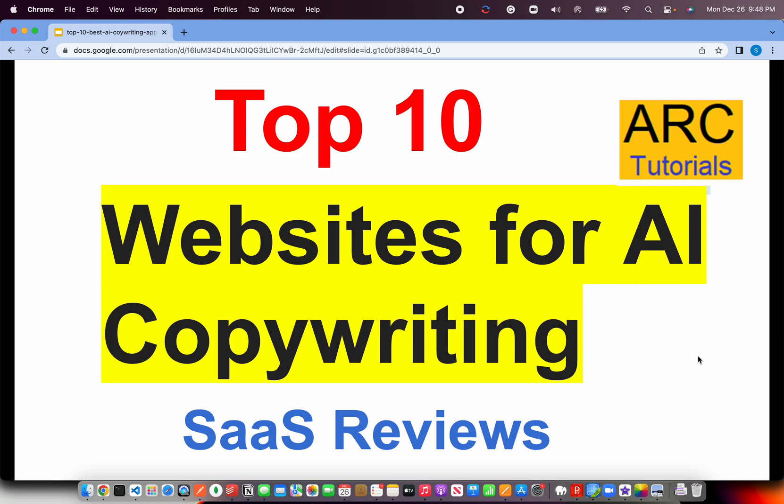Welcome back to ARK Tutorials. This is yet another review session. In today's episode I am bringing you top 10 websites for AI copywriting. Now I am sure almost in some or the other way we all write a lot of content — it can be an email, a blog article, a social media post, or website content. These websites will really help us jumpstart with content writing, and that's where it's very important for all of us. Let's get started and review the top 10 list.